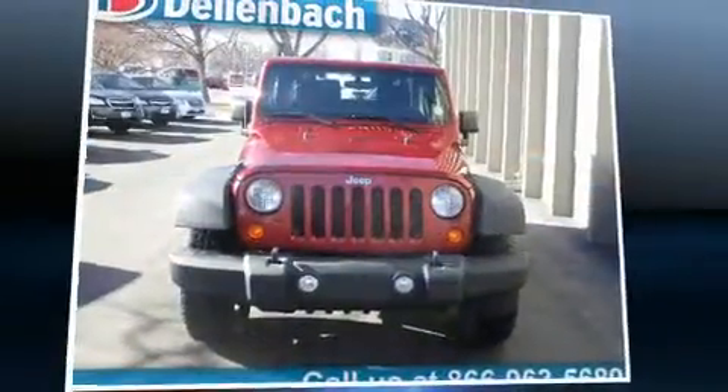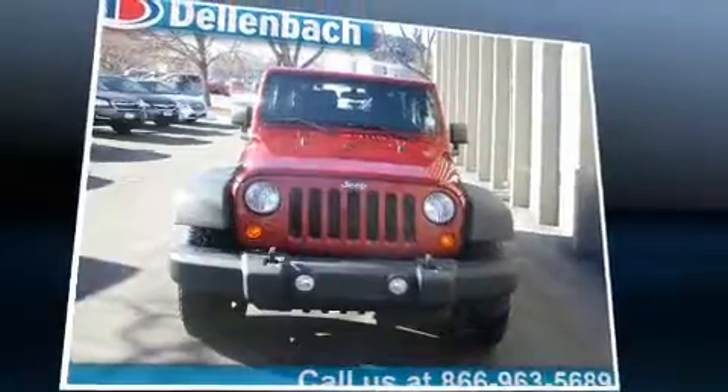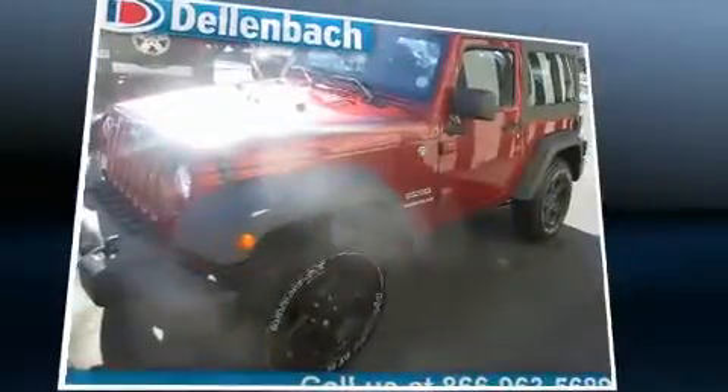Discerning drivers will appreciate the 2013 Jeep Wrangler. It features four-wheel drive capabilities, a durable automatic transmission, and a refined six-cylinder engine.